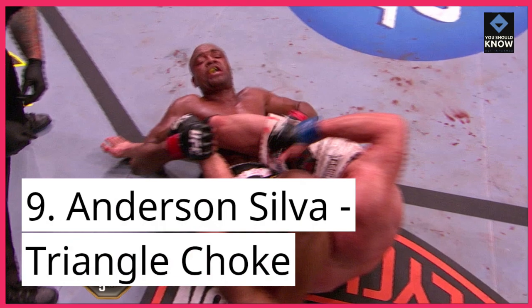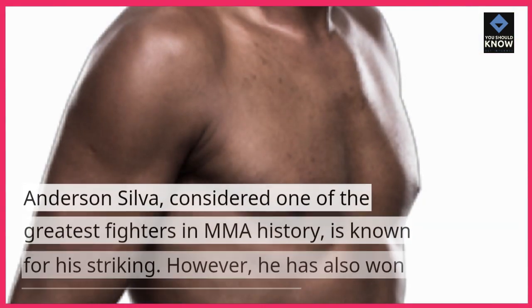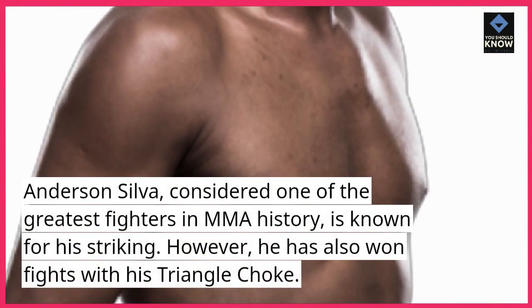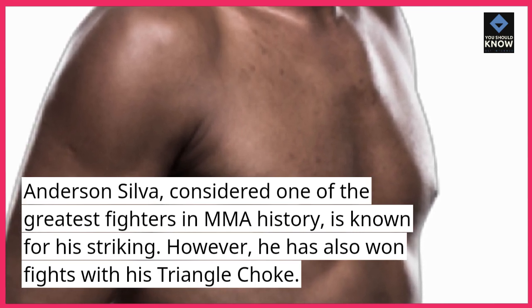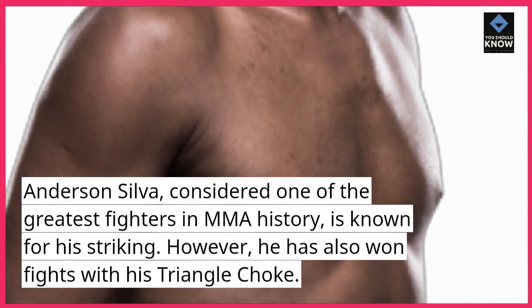Number 9: Anderson Silva — Triangle Choke. Anderson Silva, considered one of the greatest fighters in MMA history, is known for his striking. However, he has also won fights with his triangle choke.